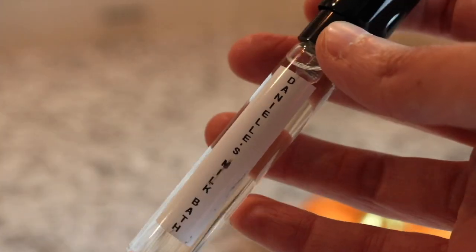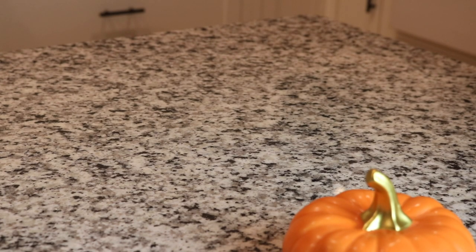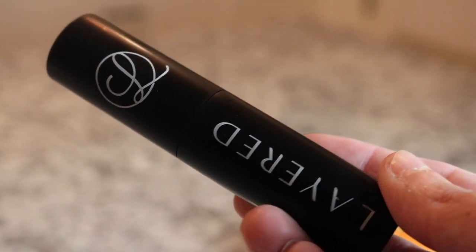Next we've got another Layered fragrance - this is Danielle's Milk Bath. This is such a gorgeous white soapy fragrance. It smells like a white bar of soap - if you're looking for a fragrance that smells like straight-up Dove white soap, Danielle's Milk Bath is a good one.